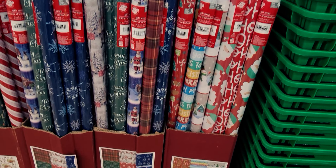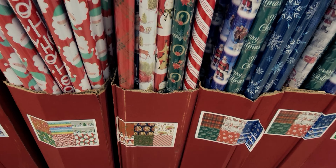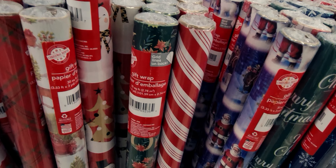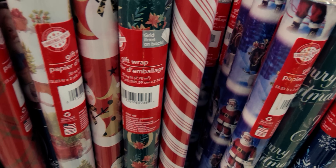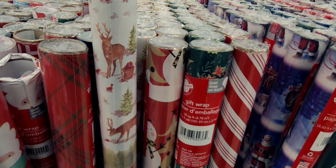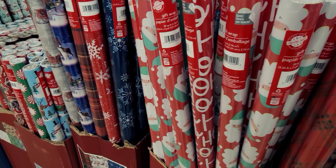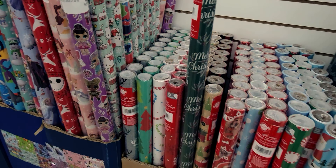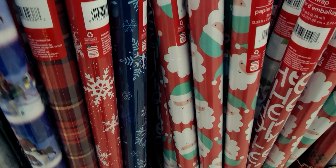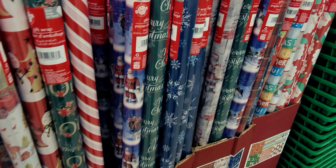Let's go ahead and start looking because they have a lot of new things here that I haven't seen. They have these really beautiful rolls of wrapping paper. And happy Monday to you guys — it's my son's birthday today, so I was running over here to get some balloons for him. We got back from our trip yesterday, so I wanted to run over here and see what's new at Dollar Tree.